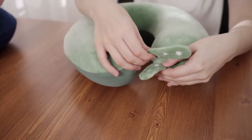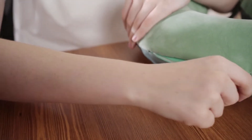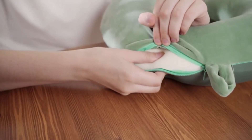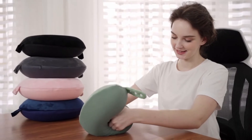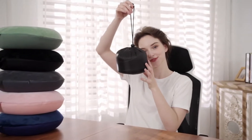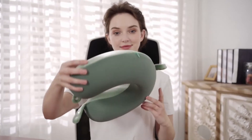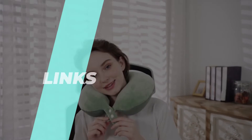The best neck pillows of 2023: Supportive Slumber. Welcome back to our channel, dear viewers. Today we have something truly special for you. If you've ever struggled with neck pain or discomfort while traveling, working, or relaxing, you're in for a treat. We're about to dive deep into the world of innovation and comfort as we unveil the best neck pillows of 2023.